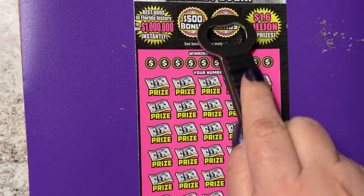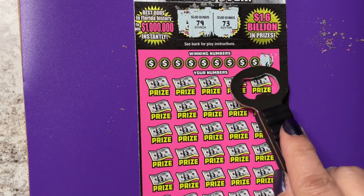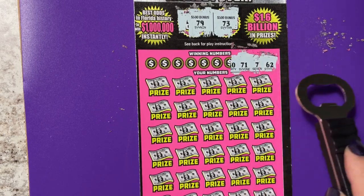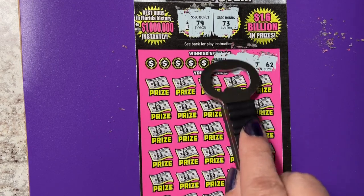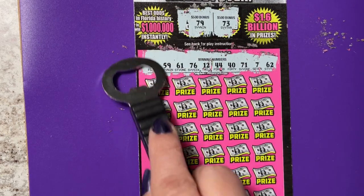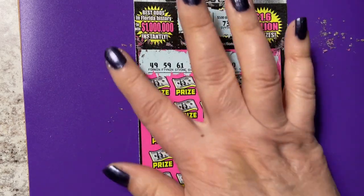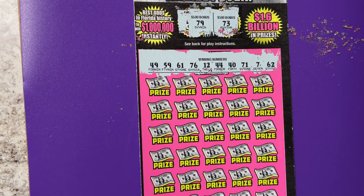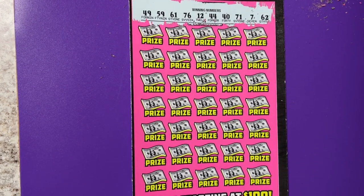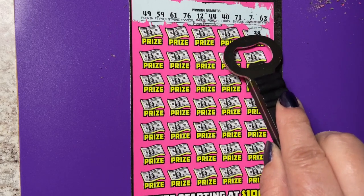Oh well. Let's try these bonus ones again. 73 or 79 — we have a 71. And that's a no for the bonus. Okay, let's slide it down and look for some winning numbers. I'll leave it there so I don't have to go in and out. This is ticket 13 — the fickle ticket. It can be a lucky 13 or not. It's not so lucky most of the time.